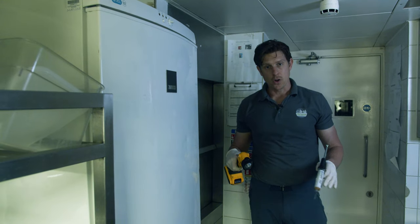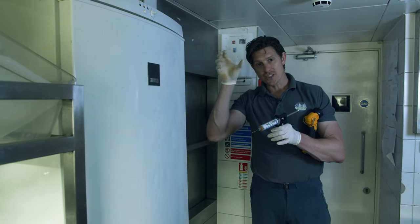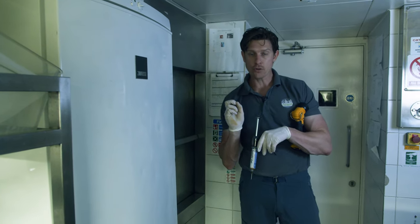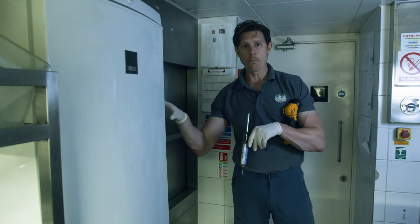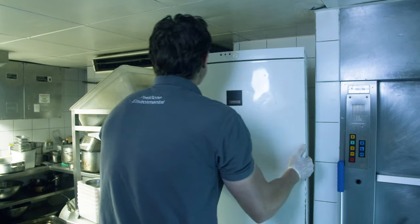One of the favourite locations for cockroaches — German cockroaches in particular — is around the back of the fridge. There's an air conditioning condensation drip tray. Now this drip tray, as it suggests, it catches water, and cockroaches can only survive without water for one week. There is also a nice warm motor around the back that is keeping your fridge cool, so that is the location where we're going to find German cockroaches.